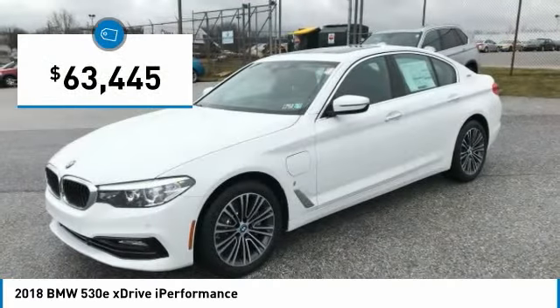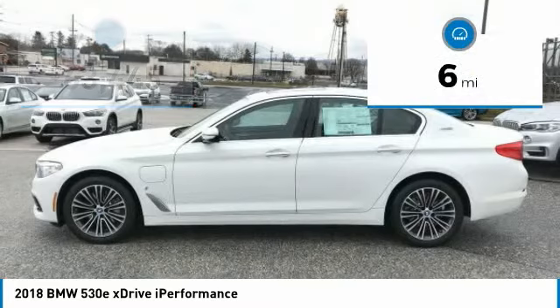And it's priced below $65,000. This vehicle has less than 100 miles.